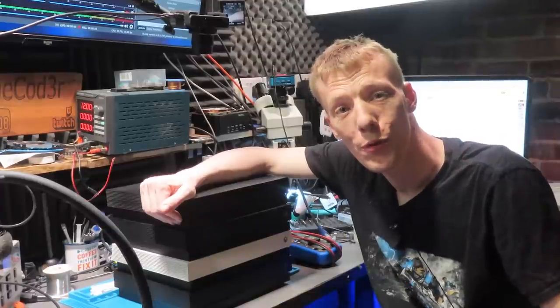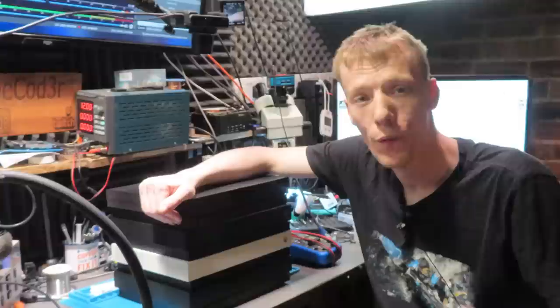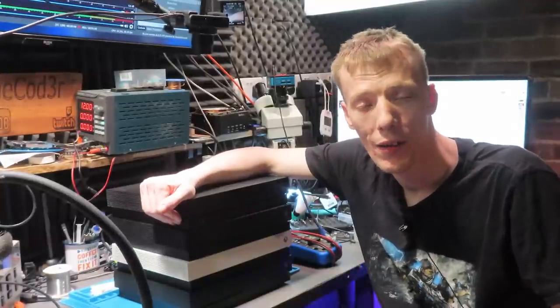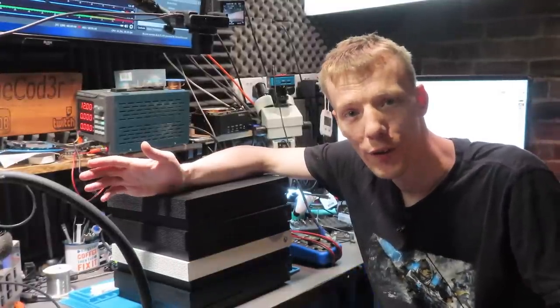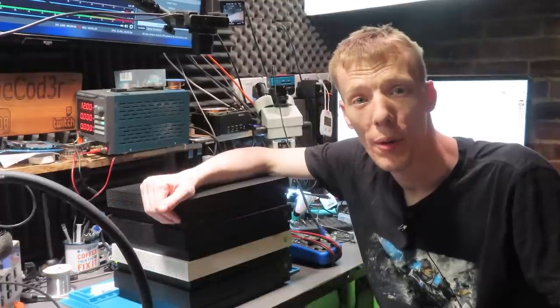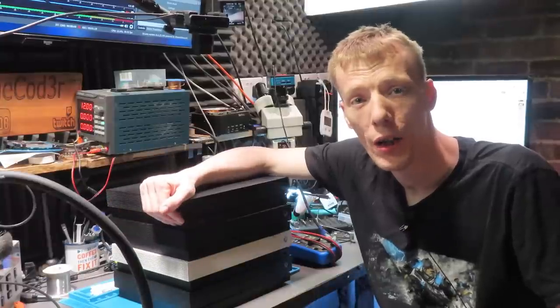Hello ladies and gents, welcome to another video. I paid £186 for four Xbox One X's as a job lot on eBay, and today I'm going to try and fix them. Hopefully I can fix them and at least be able to resell them and make some profit, but I thought this would make an interesting video and should be a lot of fun.